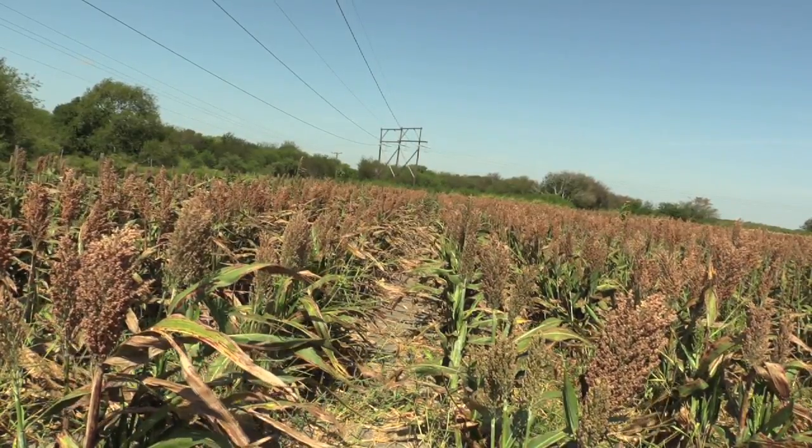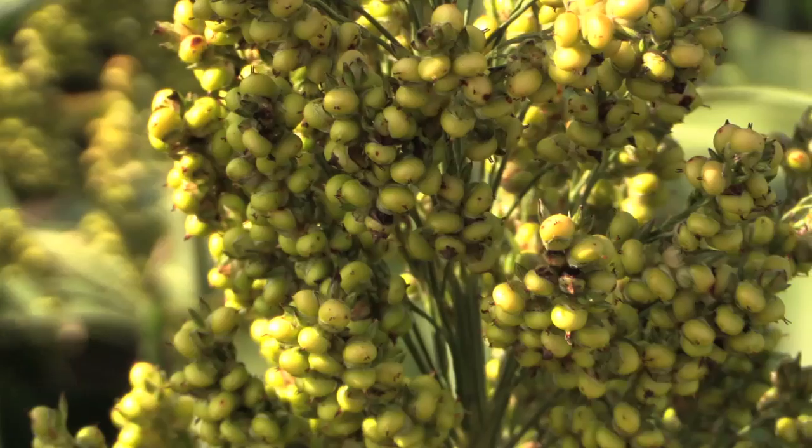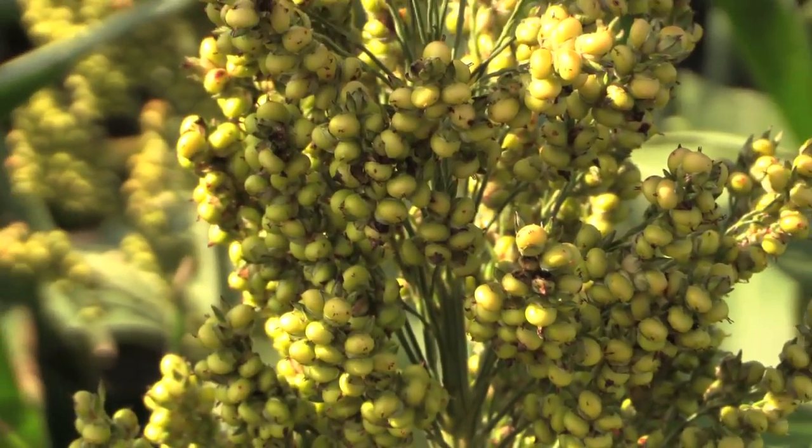If you want to learn how to identify the sugarcane aphid or estimate its population in your sorghum field, click on the appropriate link below.